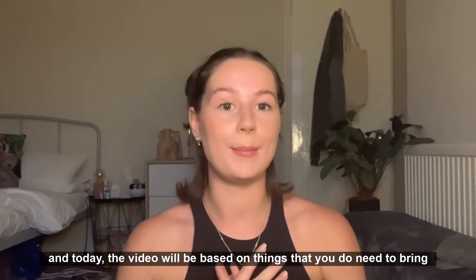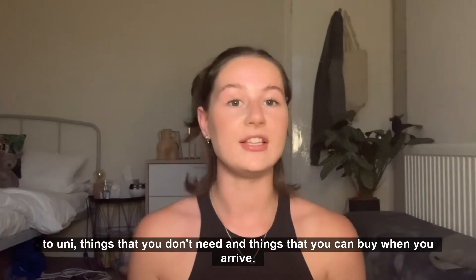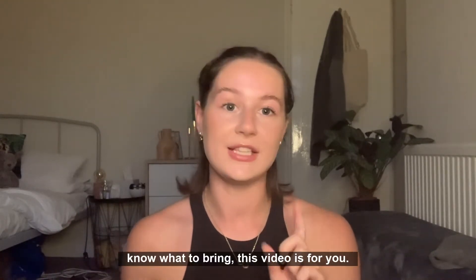This is episode one of the series and today the video will be based on things that you do need to bring to uni, things that you don't need, and things that you can buy when you arrive — just to help people who are packing and a little bit confused about what to bring. This video is for you.